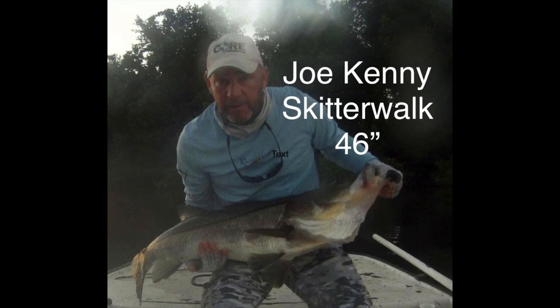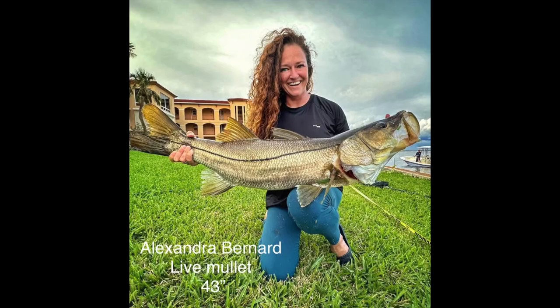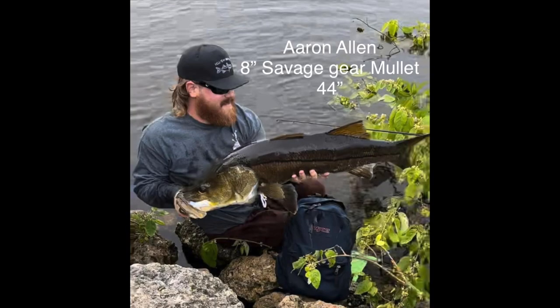Joe caught this 46 inch on a Skitter Walk. Alex caught this on a bluegill near a spillway. Alexandra caught this one on a live mullet. Jessica also caught hers on a live mullet. Look at this dark colored 44 inch one Aaron caught.